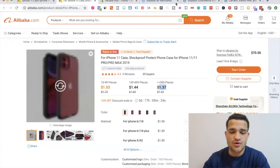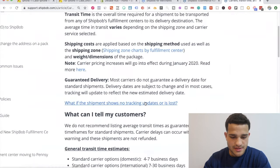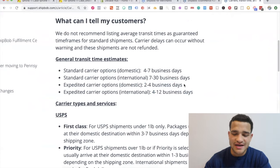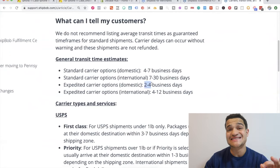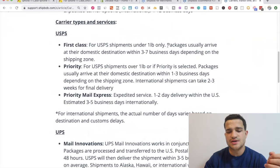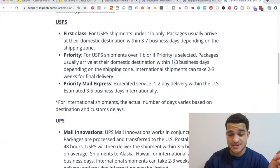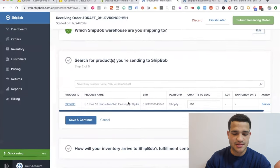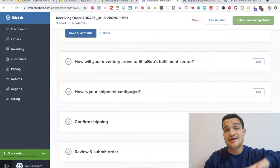Once you have a proven product, you go to Alibaba, order a ton, and send them to ShipBob. Here are the shipping times: with expedited shipping, you can ship in two to four business days domestic and four to twelve business days internationally — basically the same as Amazon. With priority, they can ship in one to three business days, so an order placed Tuesday could ship by Wednesday or Thursday. Nobody else in the drop shipping industry is doing that.